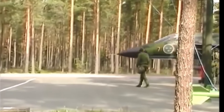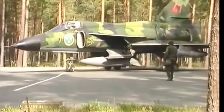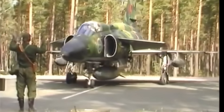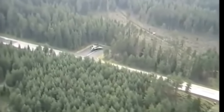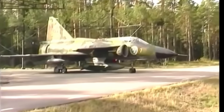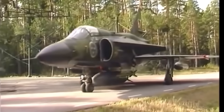Sweden is situated in a geopolitically complex region and has adopted a pragmatic strategy to strengthen its defensive capabilities. Recognizing its limitations in terms of military power, the country invested in the creation of weapons whose main focus is on low operational costs, logistical ease, and high survivability, with the Gripen being one of the greatest examples of this philosophy.